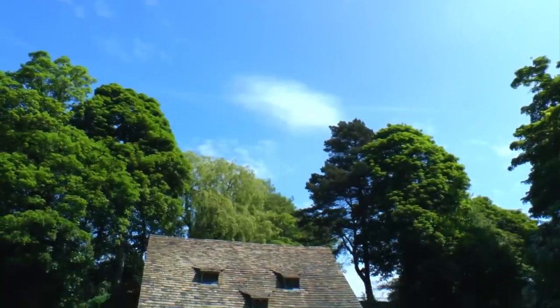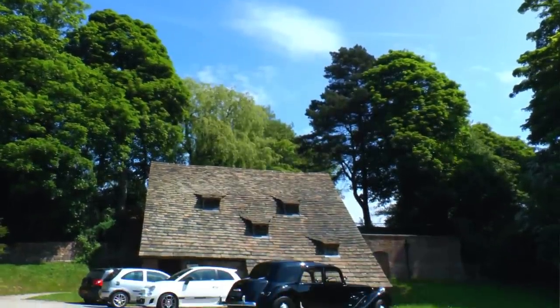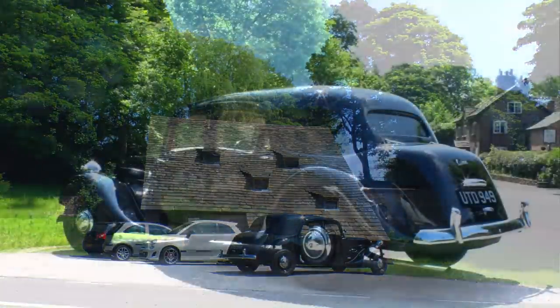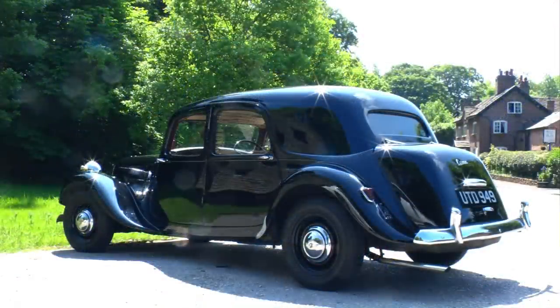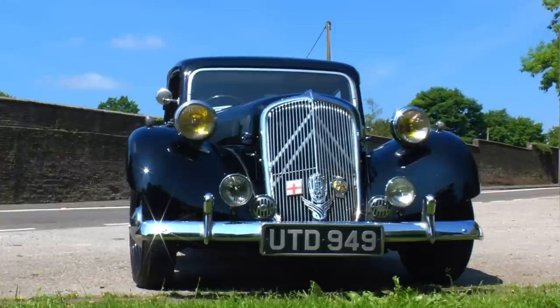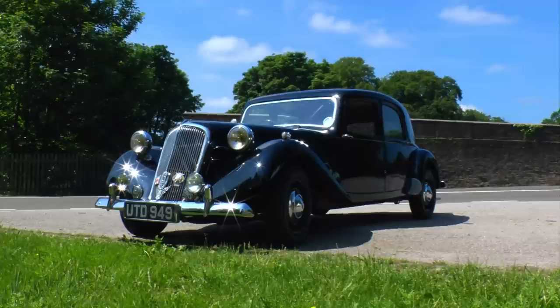At launch, these cars were seen as super stylish — rakish even. By the time the model was replaced by the DS, people thought them old-fashioned, their pre-war lines too bulbous and curvy for the space age. Now though, 60 years on, we can appreciate the shape for what it is — authentic automotive art. Like the Model T a generation before, the Traction Avant set new standards in manufacturing, as well as in comfort, handling, and road holding.